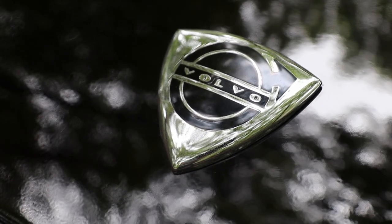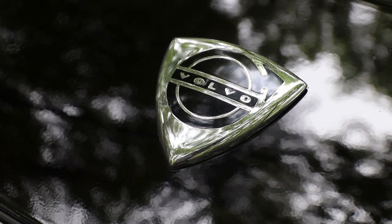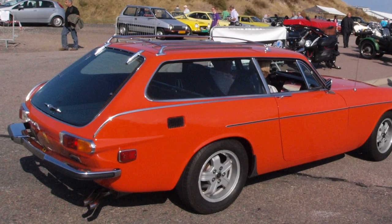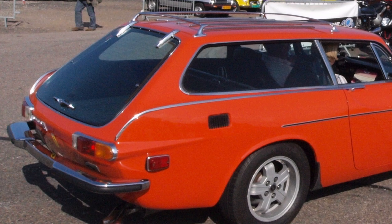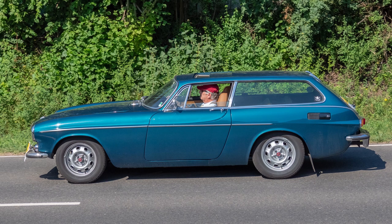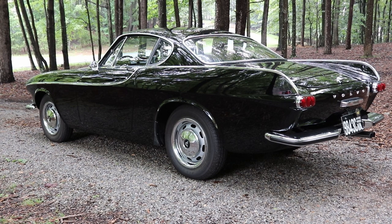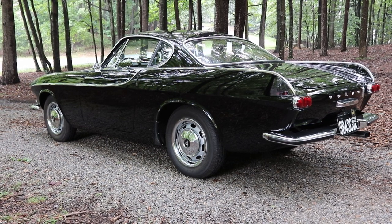They replaced the S with the P1800E and then the ES. The ES was their little station wagon coupe, unique in that it had no frame around the rear glass hatch. It was the first car that didn't have a metal frame around the glass window that would open and close. A lot of folks really like the ES station wagon, but a lot of folks like me prefer the coupe, particularly the early coupes.